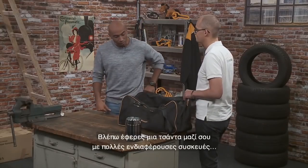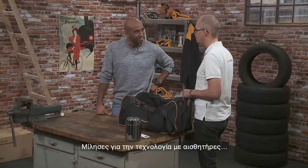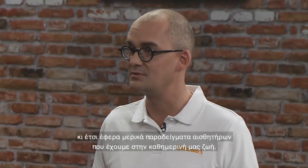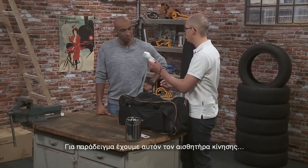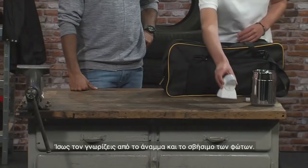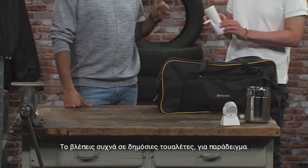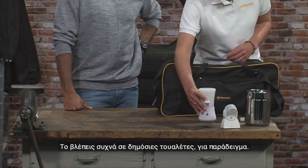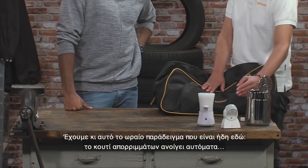I see you brought a bag along with a lot of interesting devices. Exactly. You talked about sensor technology, and I have brought some more examples about sensors we have in everyday life. For example, you have that movement sensor — I know that maybe from switching lights on and off. You have that electric soap dispenser — you see them very often in public toilets. We have that nice example which already is here: a trash can that opens automatically.